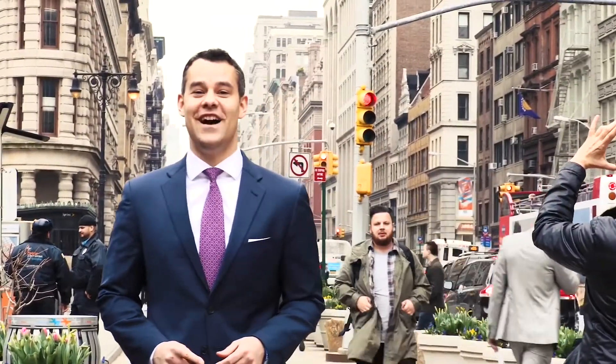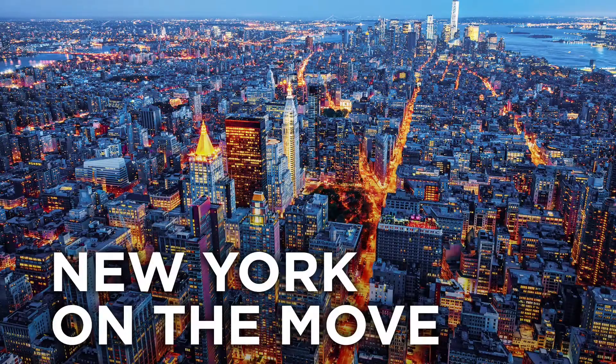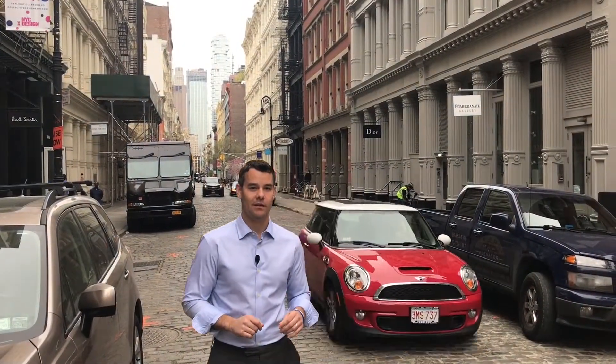I'm Charlie Stephens, an office leasing advisor with Cushman & Wakefield in New York City. You're watching New York on the Move. Today we're bootstrapping on the bricks of Soho in Silicon Alley to bring you a brand new office sublease that would work well for a start-up company looking to call this young, creative neighborhood home.